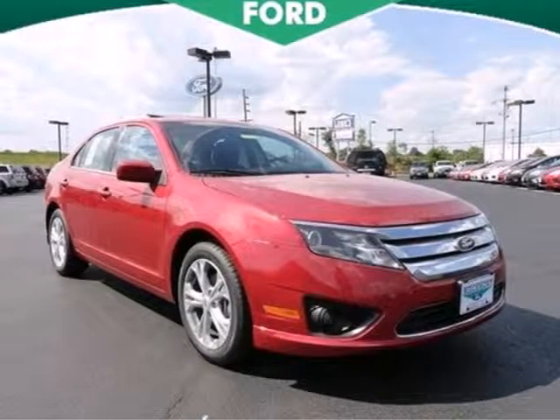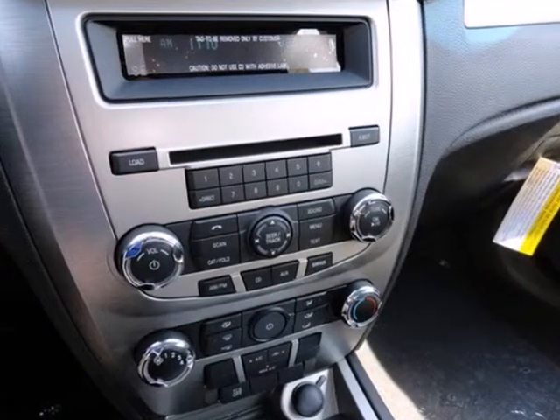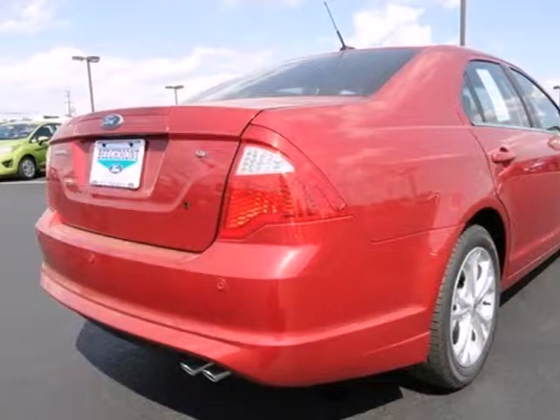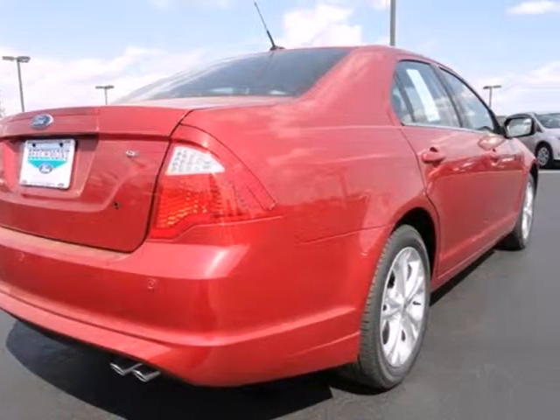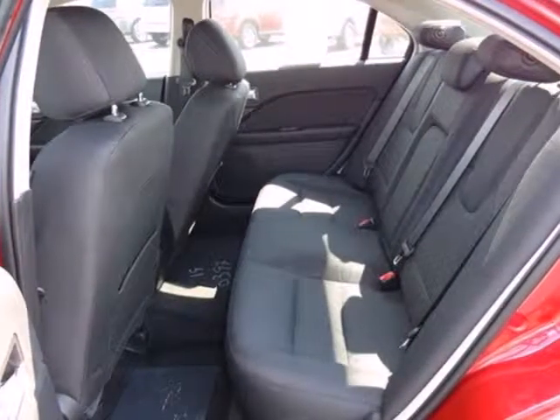It's a 2012 Ford Fusion. This sedan is fun to drive, stylish, and makes for a plentiful investment with standard features like cruise control, keyless entry, and power windows, locks, and mirrors. Its safety features like anti-lock brakes and front and rear stabilizer bars protect you on the road.